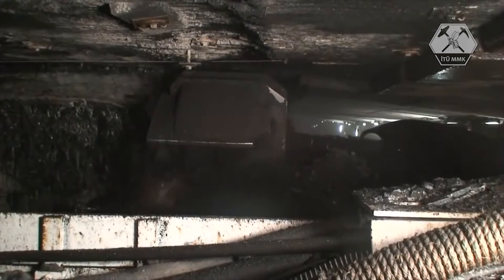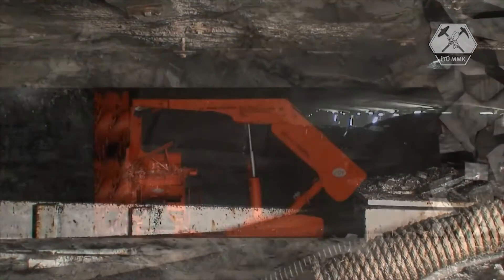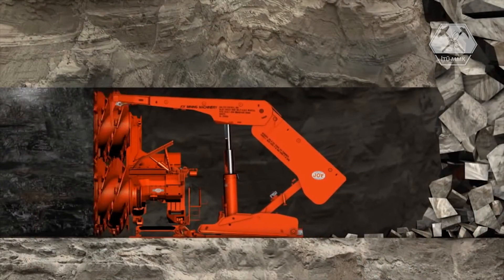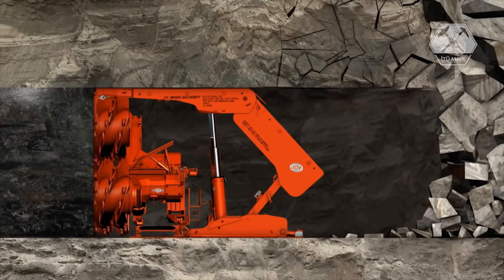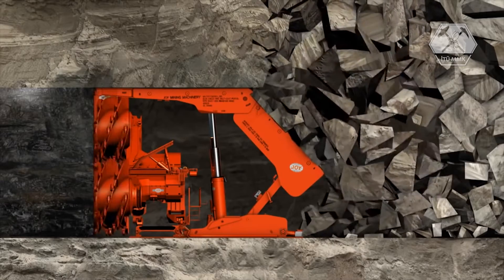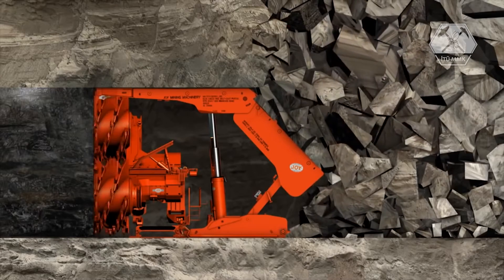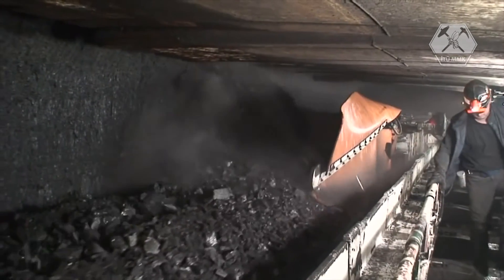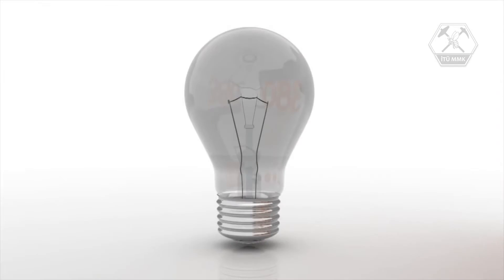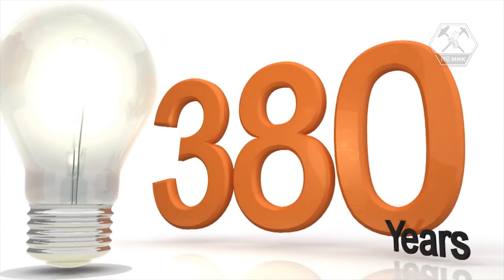At the end of the panel, the shearer begins a new cut in the opposite direction. As the long wall system advances, the roof is allowed to collapse behind it; the collapsed material is called gob or goff. Because the system is synchronous and roof bolting is not needed, there are virtually no delays in production. A long wall system can produce more than six times the material of continuous mining, and a single day's output of coal can power a 100-watt light bulb continuously for more than 380 years.